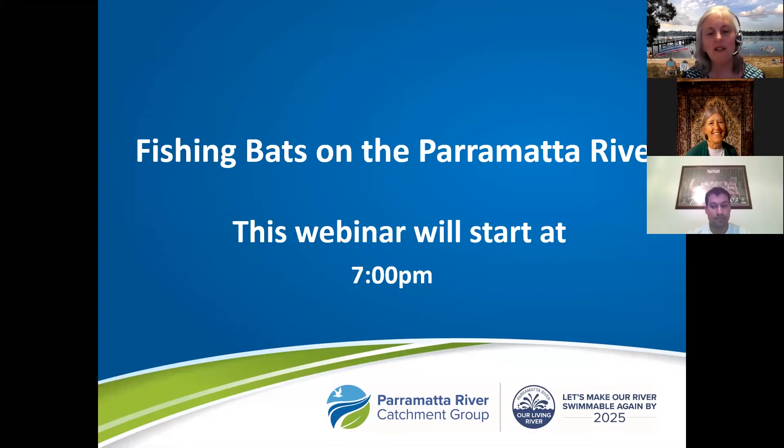Good evening everyone and thank you for joining the Parramatta River Catchment Group's Riverfest webinar on Fishing Bats on the Parramatta River. My name's Nell Graham and I'm the coordinator of the Parramatta River Catchment Group. We're an alliance of Parramatta River Catchment councils, state government agencies and the community all working together to make the Parramatta River swimmable again by 2025.